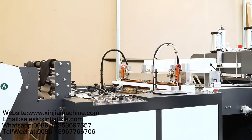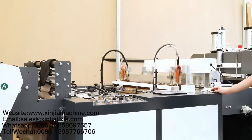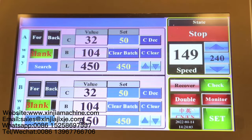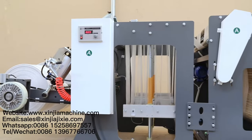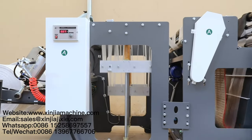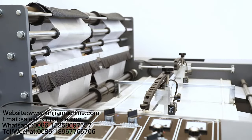The XJ-BXJ-500X2SVT is a high-speed bag making machine, specially designed for two-line PE and biodegradable t-shirt bag production. The stable speed reaches 400 to 600 pieces per minute.